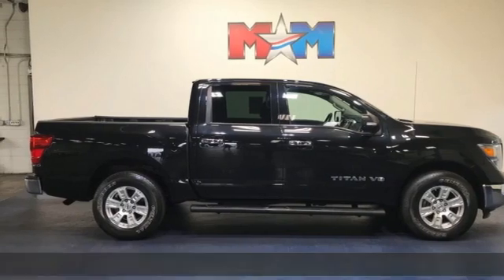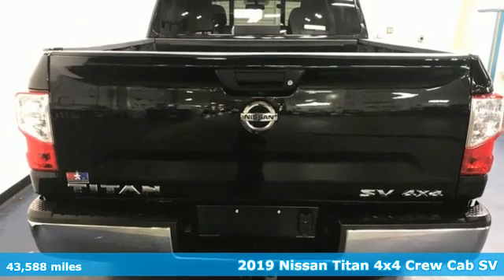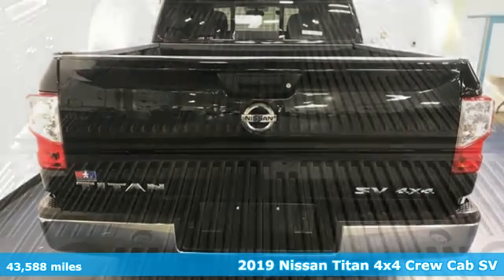Here's a 2019 Nissan Titan. For industry, for the worksite, for every duty, for every day. This is the Titan.